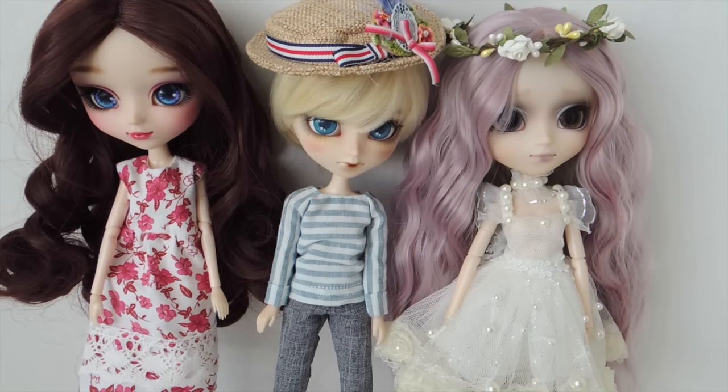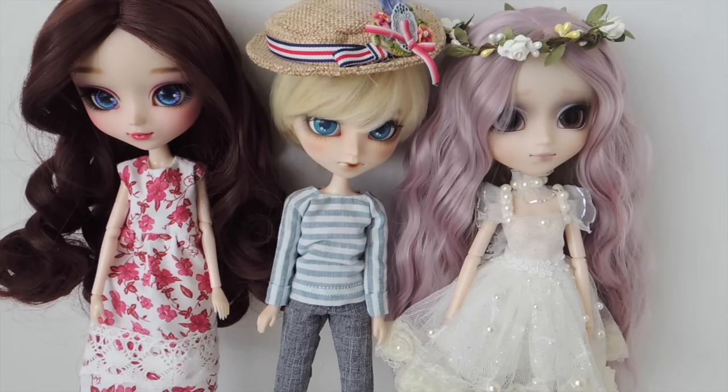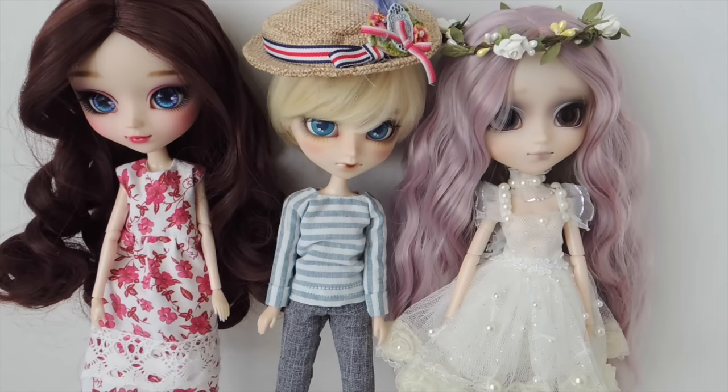If I were given a chance to do a creator's label doll, I would choose probably a pull-up doll, just because I think pull-up dolls are most people's favorite doll out of the line. Creator label dolls are, from my understanding, when Groove partners up with a designer who's not their general designer within the company — so a different designer.